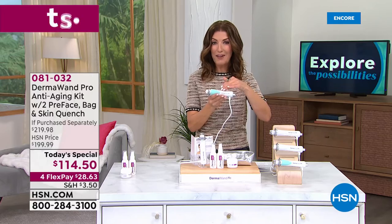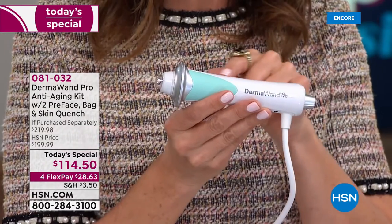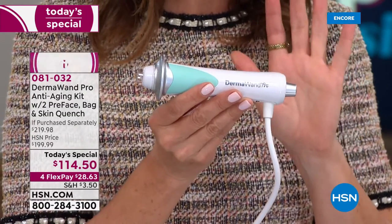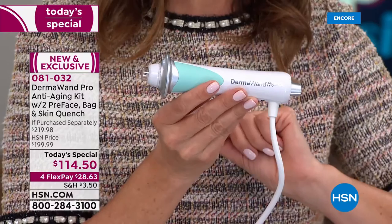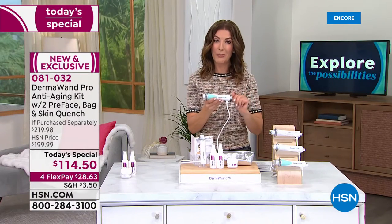This is an at-home device that with microcurrent technology delivers not only immediate results, but long-term results. We love the new colors — check out what we're going to bring you today. This is the DermaWand Pro, the latest and greatest from DermaWand.